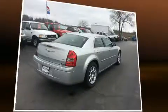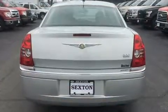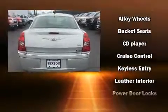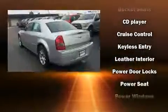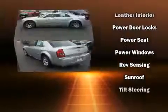Chrysler ensures the safety and security of its passengers with equipment such as brake assist, a panic alarm, and four-wheel disc brakes with ABS. This car was designed with safety in mind, allowing you to drive with even greater assurance.